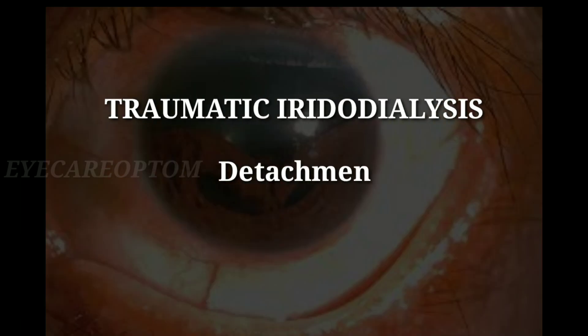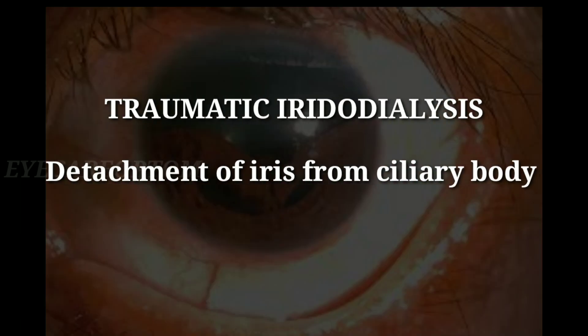It is a condition of traumatic iridodialysis. It is basically a detachment of iris from the ciliary body.